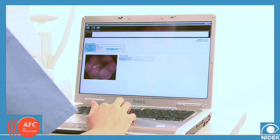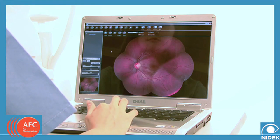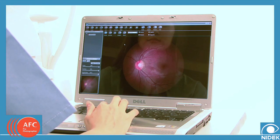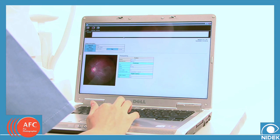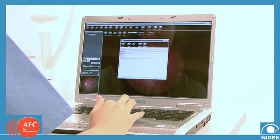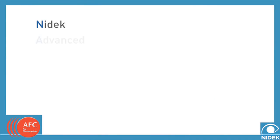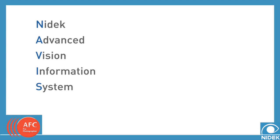Once the images are captured, they are automatically imported from the AFC, allowing for sorting and viewing through a very intuitive interface and printing by way of a flexible layout. Retinal images can be exported, emailed, or transferred to a DICOM 3.0 server or EMR software. For image sharing within the office, the NIDEC AFC is fully integrated with the NIDEC Advanced Vision Information System, or NAVUS.